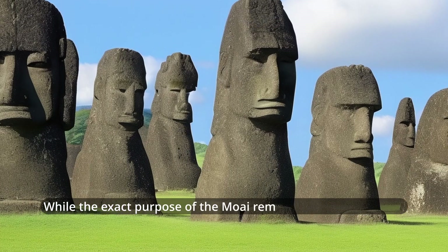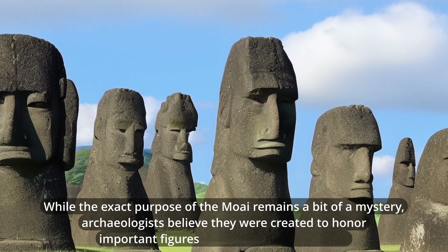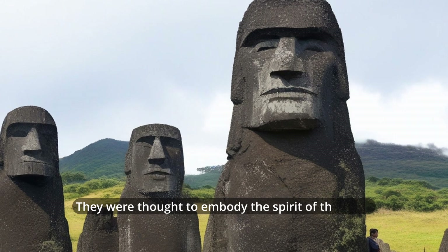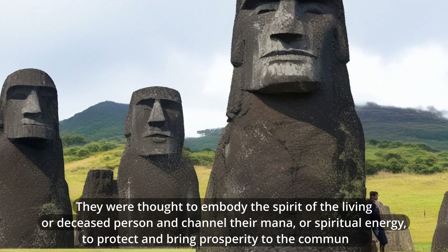While the exact purpose of the Moai remains a bit of a mystery, archaeologists believe they were created to honor important figures, like chiefs and ancestors. They were thought to embody the spirit of the living or deceased person and channel their mana, or spiritual energy, to protect and bring prosperity to the community.